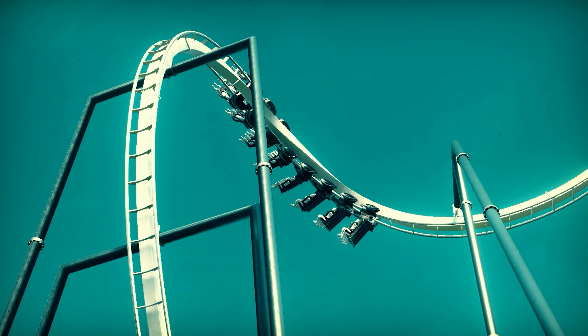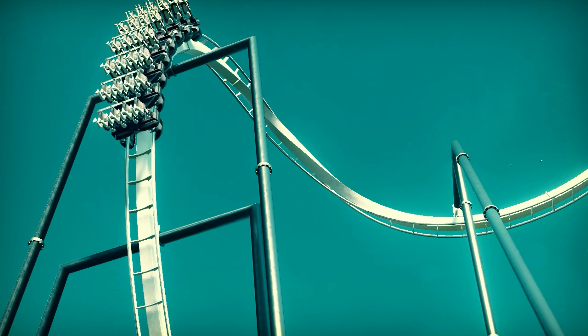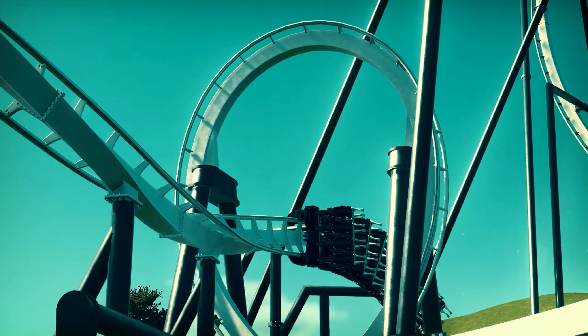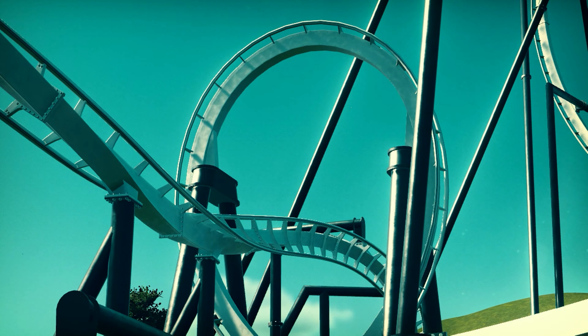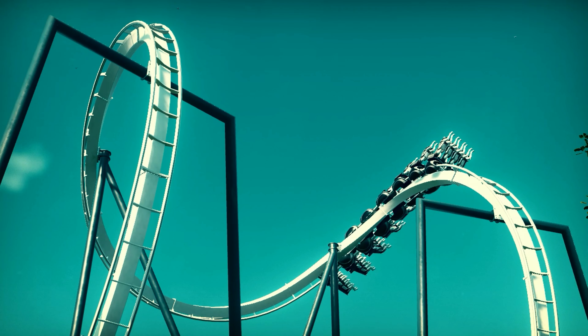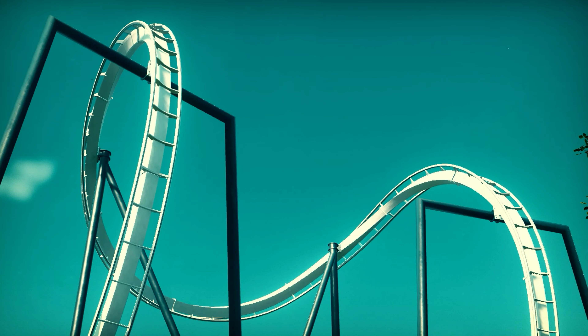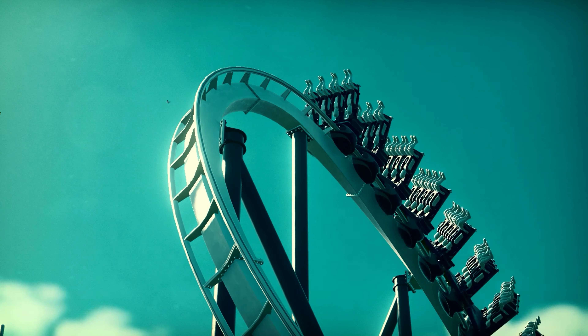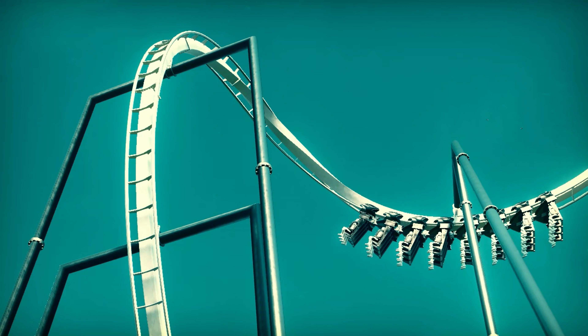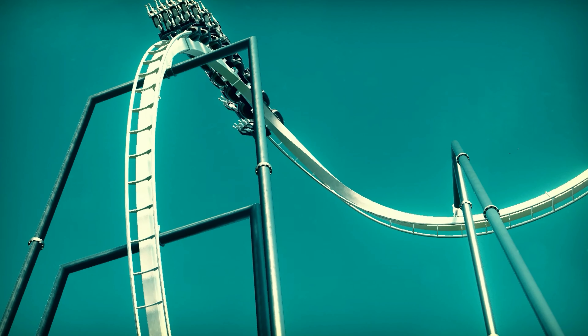Coming in at number three with ten votes is Atlas Revolt created by Metallicoasters. This was a great realistic invert. I really like the realistic touches you added to it and the layout was absolutely fantastic on this one. It was such a great coaster layout, so yeah definitely very well deserving of the top three.